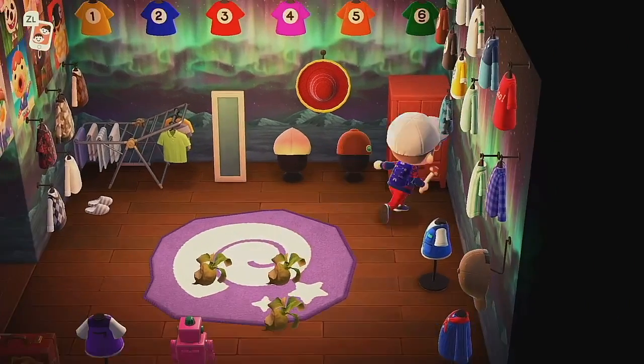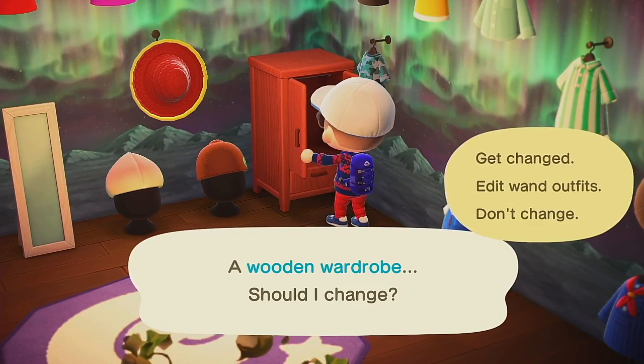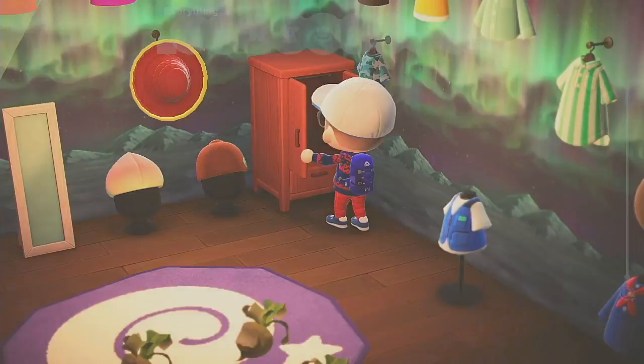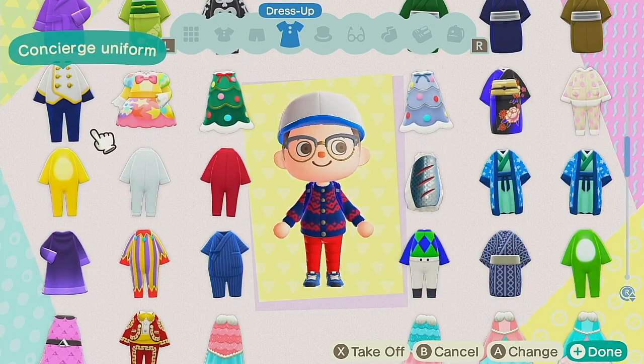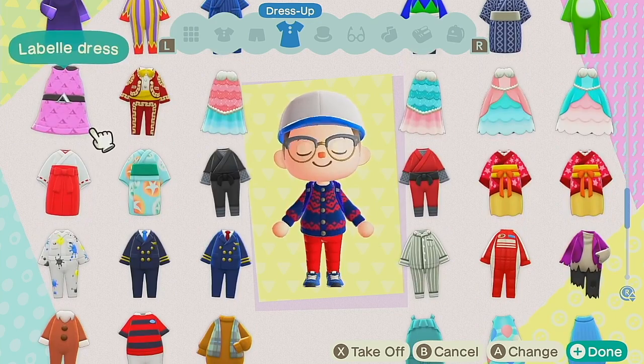The Southern Hemisphere fish new ones that are arriving are the sweetfish, neapolitan fish, pufferfish, blue marlin, and ocean sunfish. Leaving in January for the Southern Hemisphere is the tadpole.